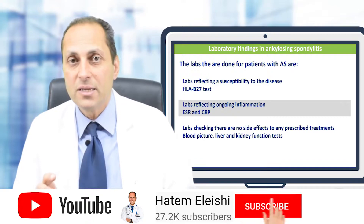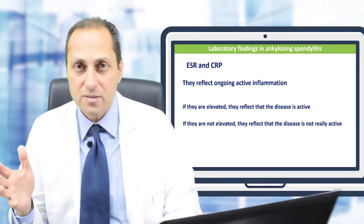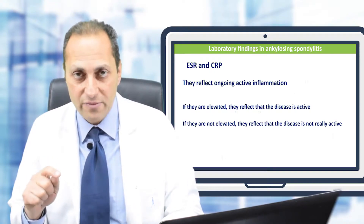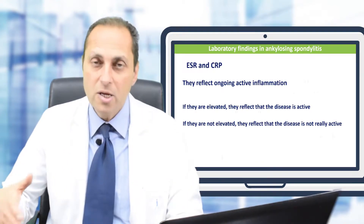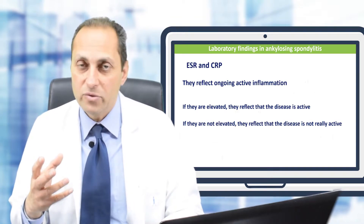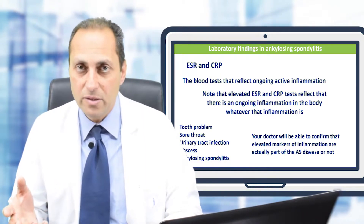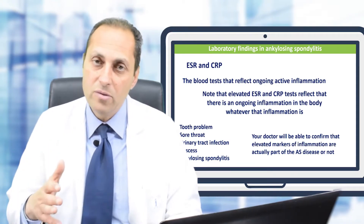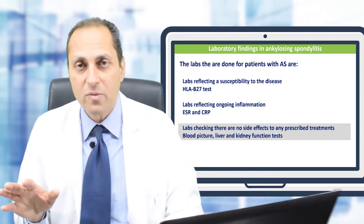The second lab test indicates any ongoing inflammation in the body: the ESR (erythrocyte sedimentation rate) and CRP (C-reactive protein). If one or both are elevated, it means there may be ongoing inflammation. In ankylosing spondylitis, this may indicate active disease; if normal, the disease is likely not active. However, these tests can also be elevated from other causes like an abscess or urinary tract infection — only your physician can sort that out.